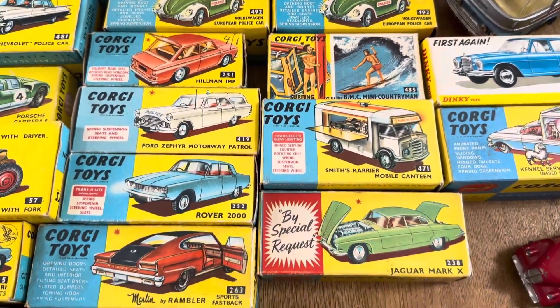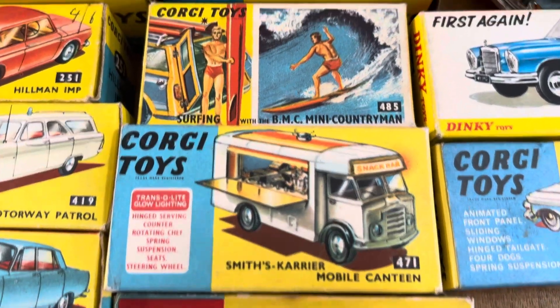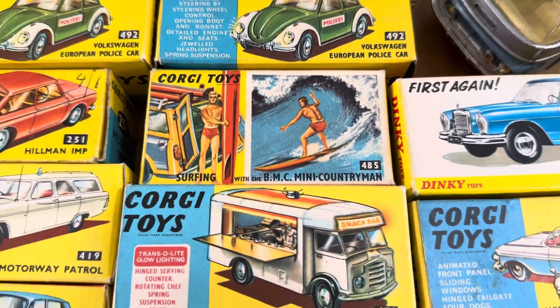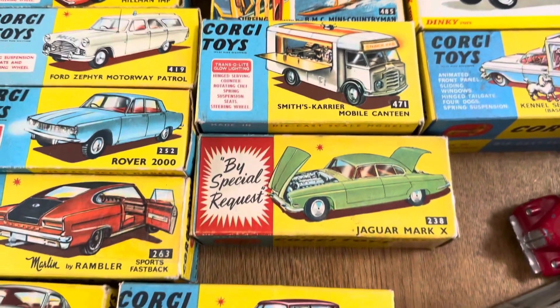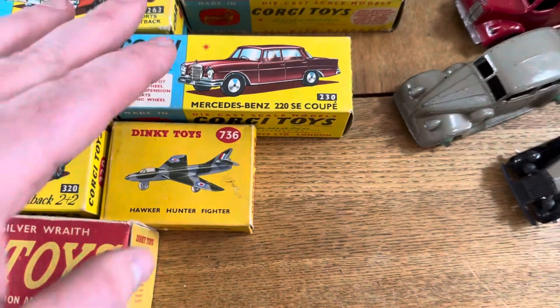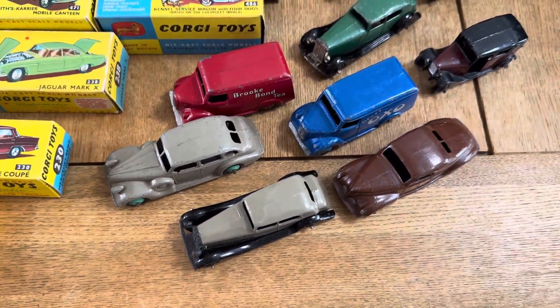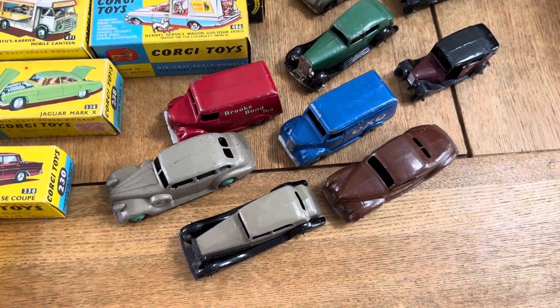I've got the two little police Beetles, got the Smith's Carrier mobile canteen which I love, and of course the surfing Mini - stunning, complete with the figures, two boards, and it's so crisp. There are two suitcases in there as well. Also got the lovely Bends.